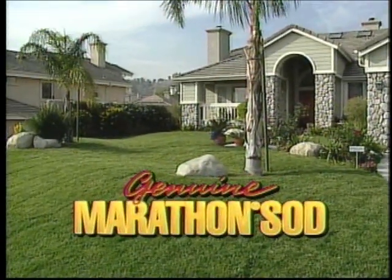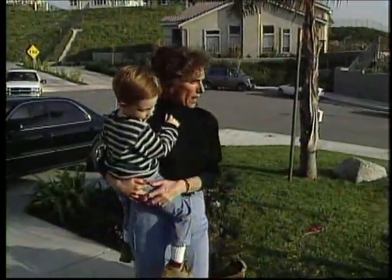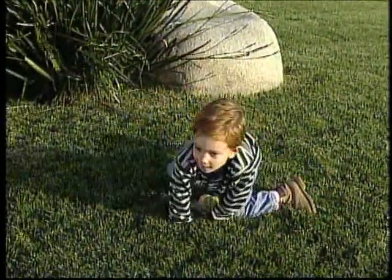A beautiful lawn means a lot to me. It's the first thing you see when you come home, the first thing a guest sees when they visit. A lawn to me is a home — it's my patch, it sort of defines our space. I don't think a house is complete without a lawn.